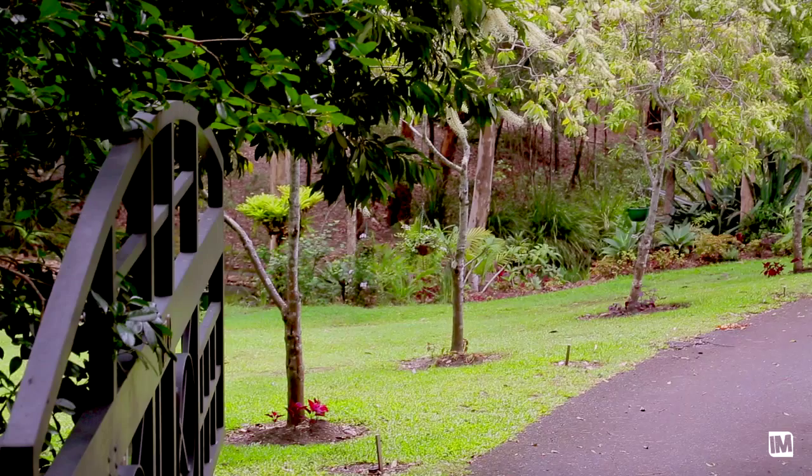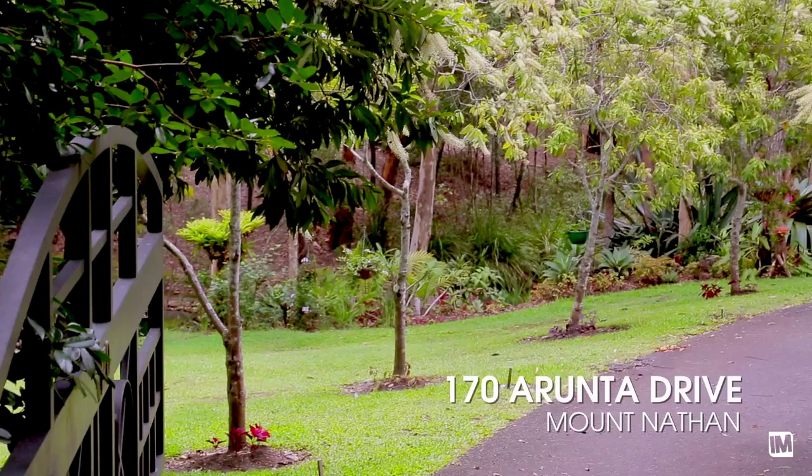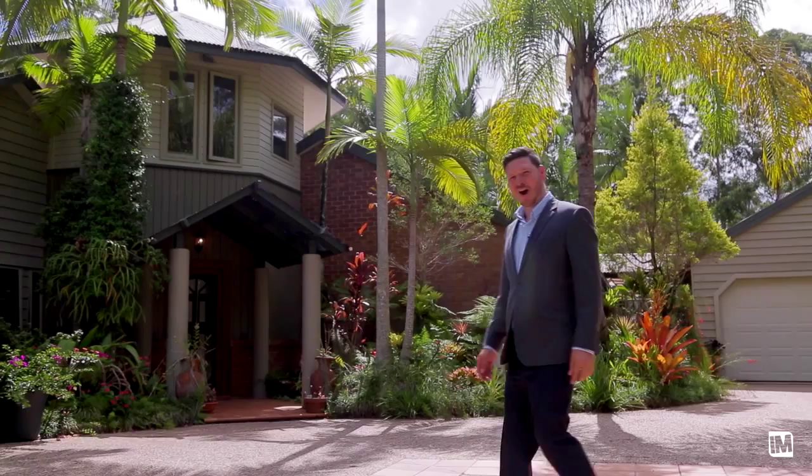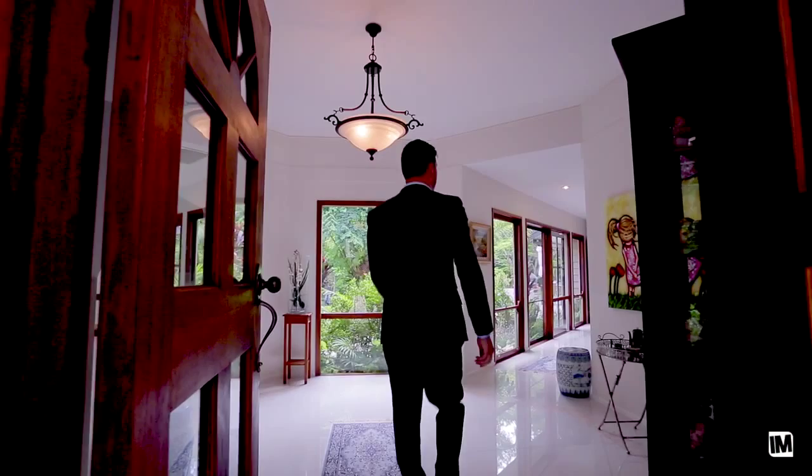I think from the first time they drive to the property, they see the gates, they're just going to be blown away — it's such an oasis. Hi, I'm Luke Fredrickson. Welcome to this superb tropical oasis. Come with me and find your inner zen. There's so much to absorb as soon as you walk into the property.